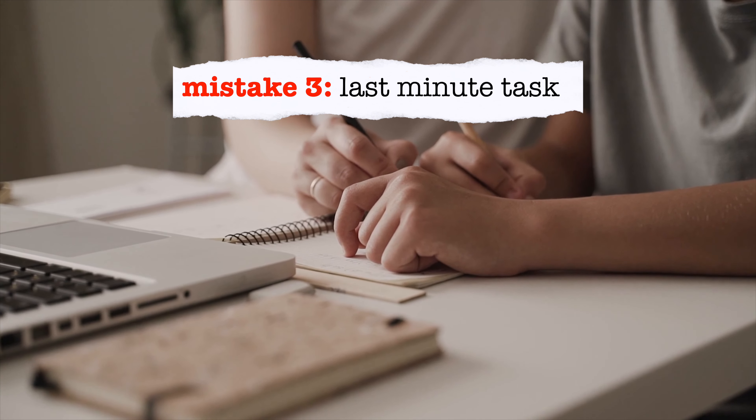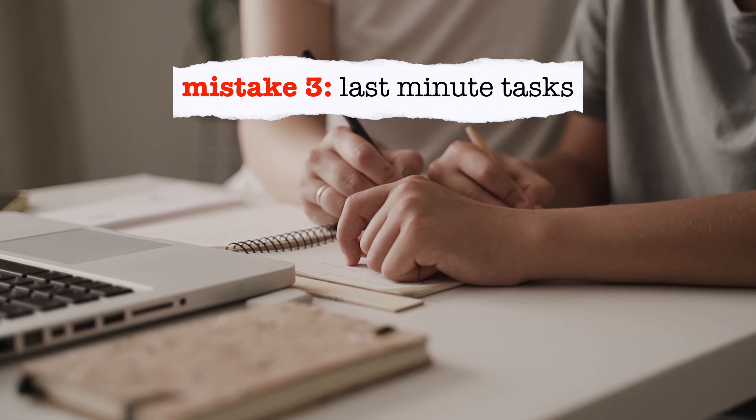You have a big project to complete or an exam to study for and you keep putting it off till the very last minute. What you may not realise is that leaving tasks to the last minute can be detrimental to your academic performance. Firstly, increased stress — when you keep putting off a task, it can weigh on your mind and cause unnecessary anxiety, making it harder to concentrate and negatively impacting your mood and well-being.